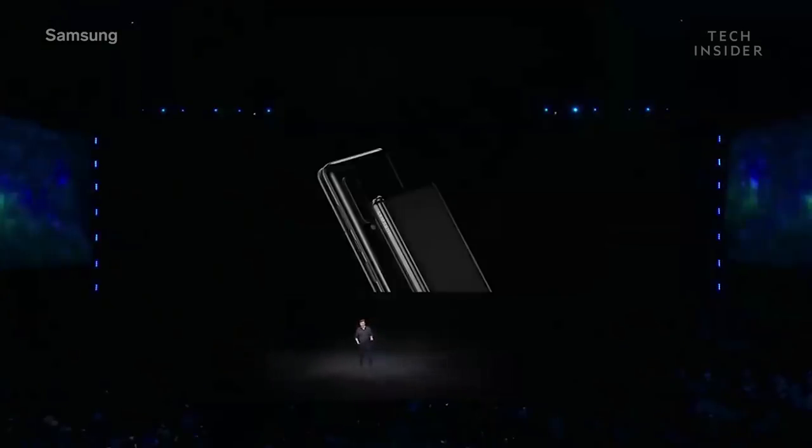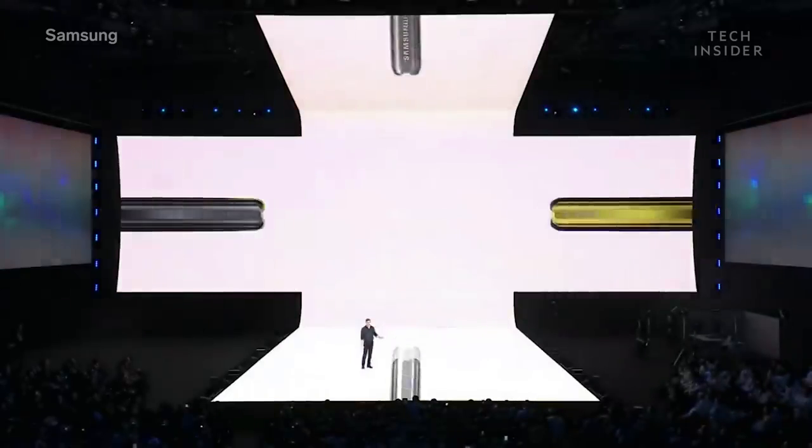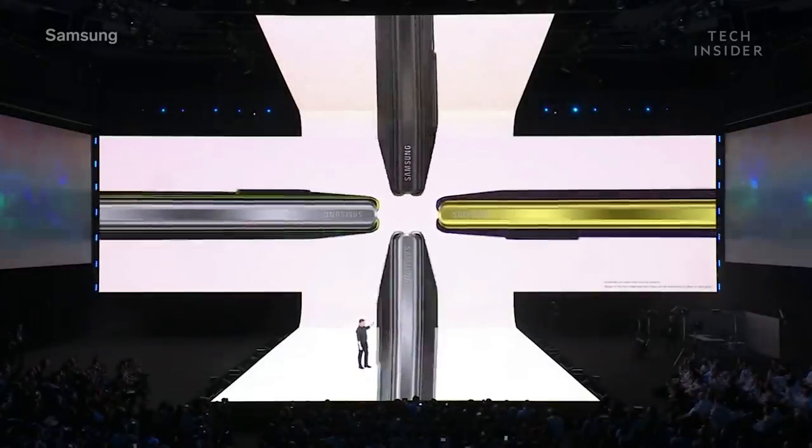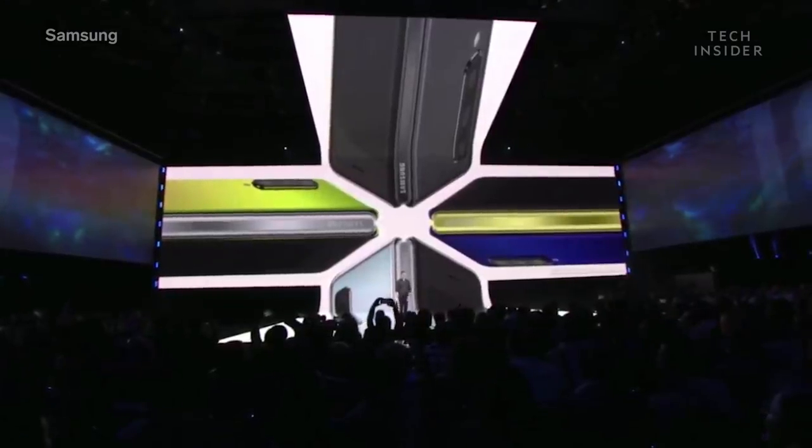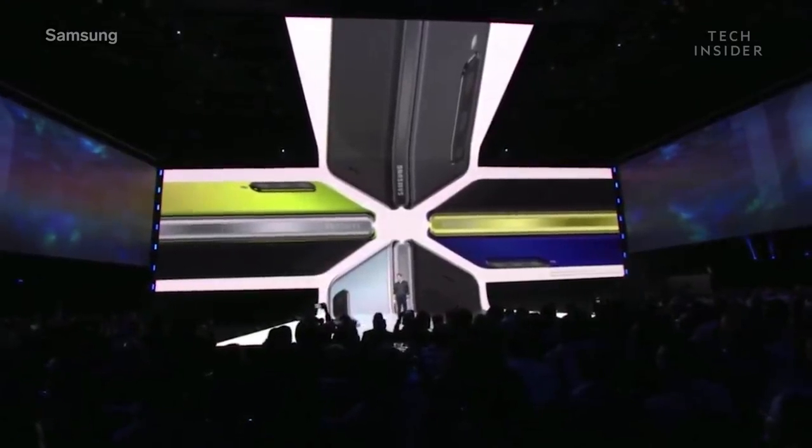We also gave you four galactic colors to choose from: Cosmos Black, Space Silver, Martian Green, or Astro Blue. Depending on the color you choose, you can make it your own by personalizing the hinge color too.